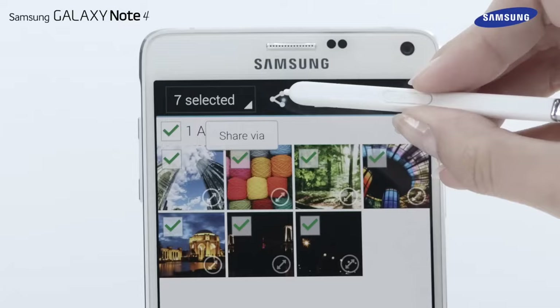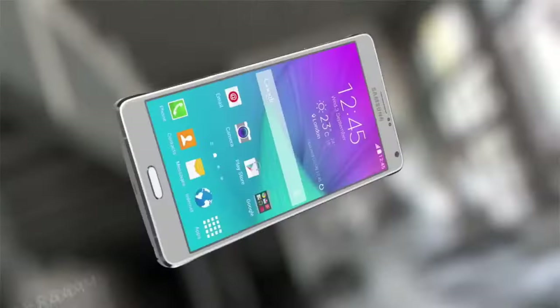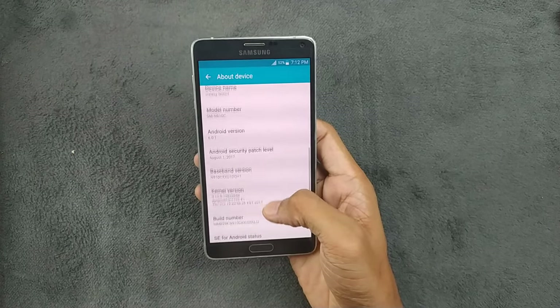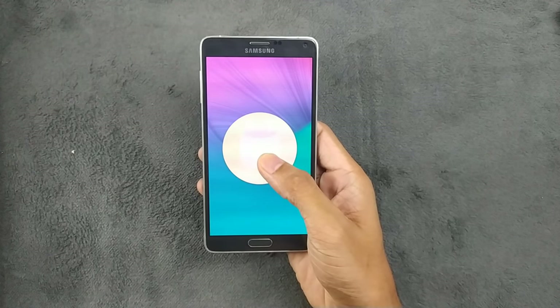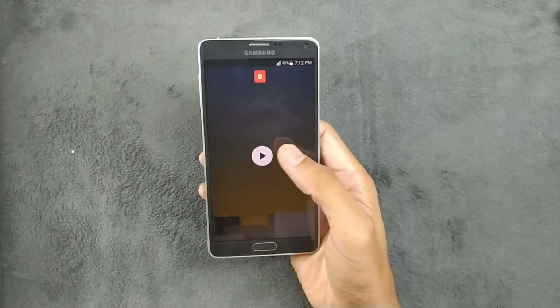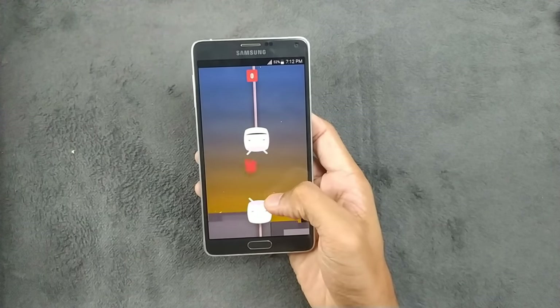One potential drawback of using the Note 4 in 2024 is its software. It originally shipped with Android KitKat and received updates up to Marshmallow. While it may not be running the latest version of Android, you can still find custom ROMs and mods to breathe new life into the device.